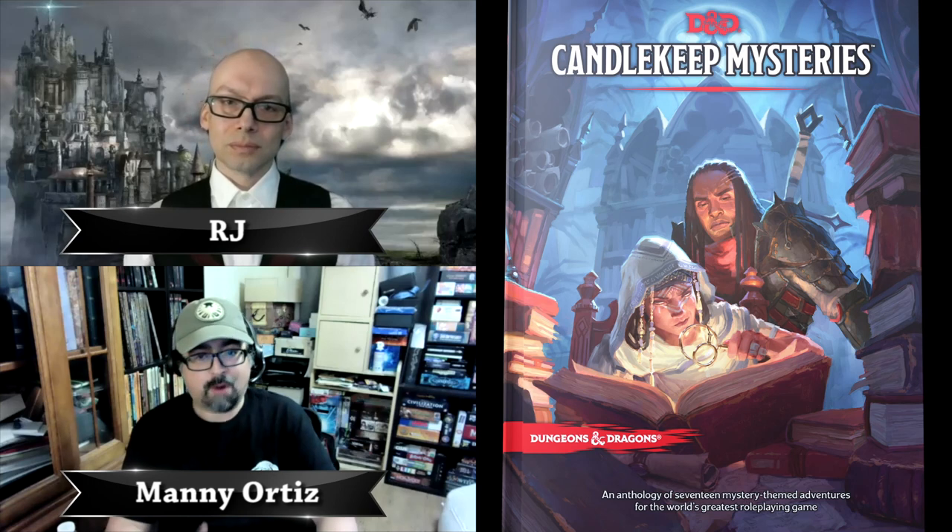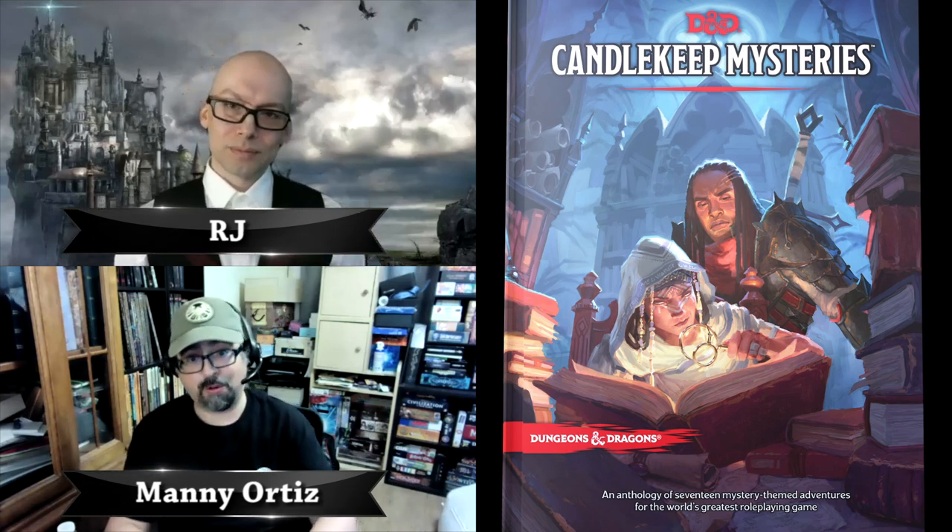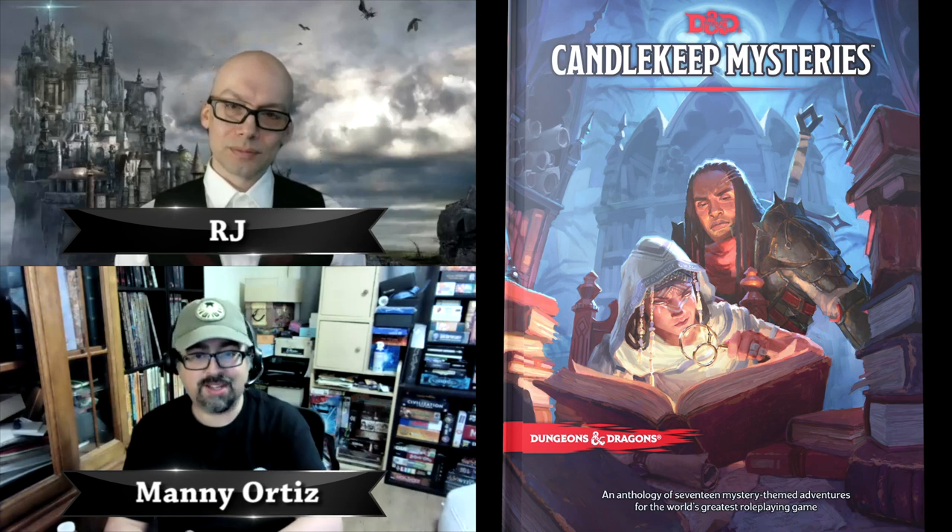Hello everyone, thank you for checking out this episode of Freely Dicey. This is Manny and I'm here with RJ, and today we're going to talk about Candlekeep Mysteries, the latest adventure sourcebook from Dungeons and Dragons.